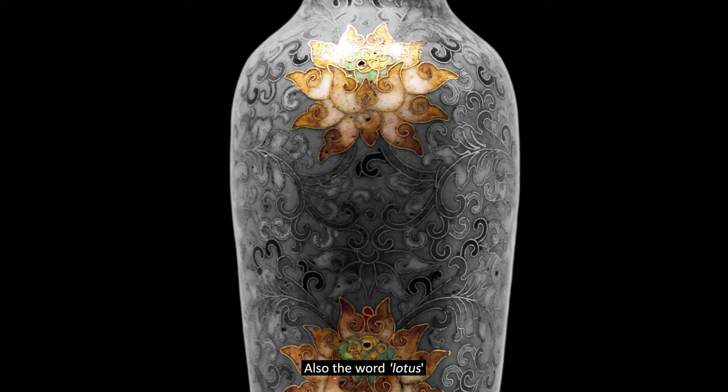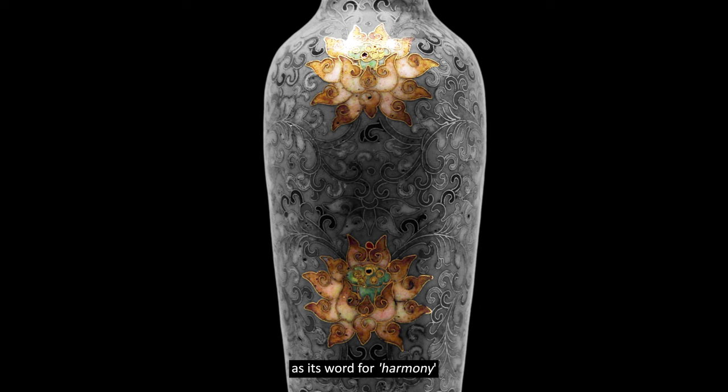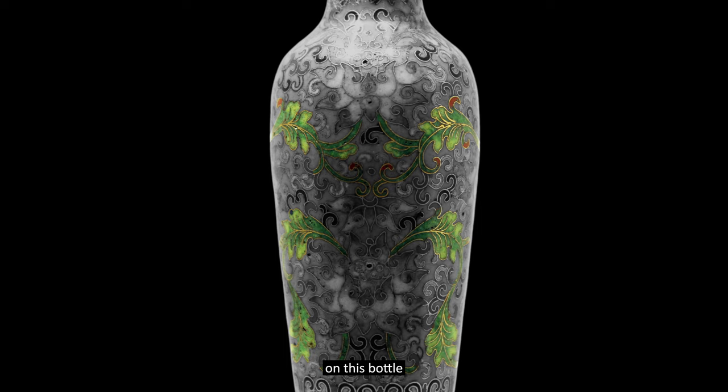The lotus expresses the belief that each person has the potential to rise to perfection and light. Also, the word lotus in the Chinese language has the same pronunciation as its word for harmony and so carries that meaning too. In addition to the symbolism of the lotus, the array of green foliage on this bottle represents hope and renewal. So if this little treasure were given as a gift, as many such bottles were, it would bring with it a wide variety of good wishes.